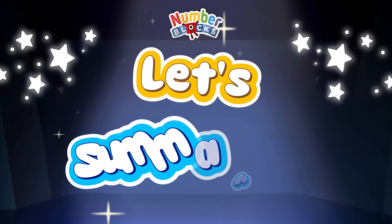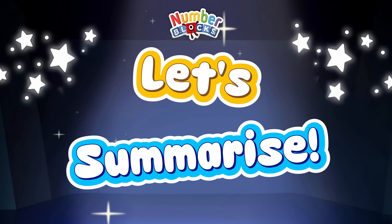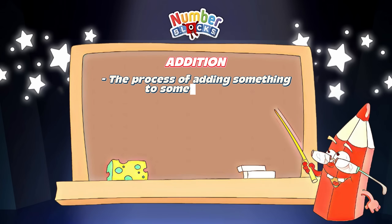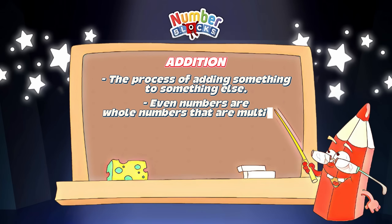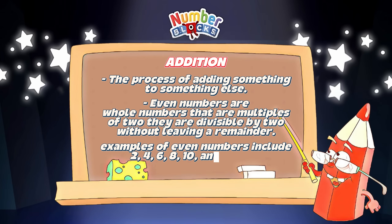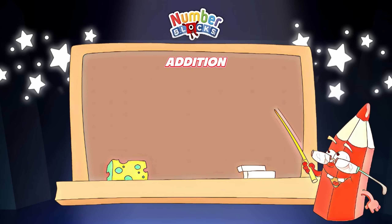Now join me and let's summarize. Let's define addition — it is the process of adding something to something else. Even numbers are whole numbers that are multiples of two; they are divisible by two without leaving a remainder. Examples of even numbers include two, four, six, eight, ten, and so on.